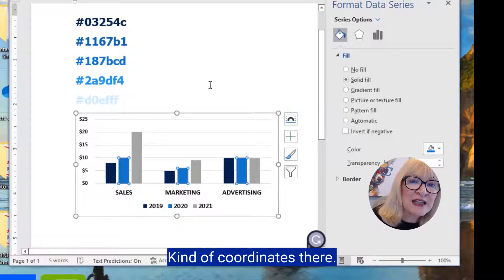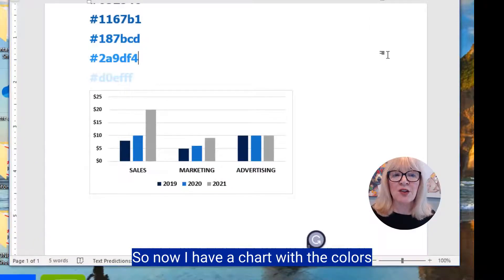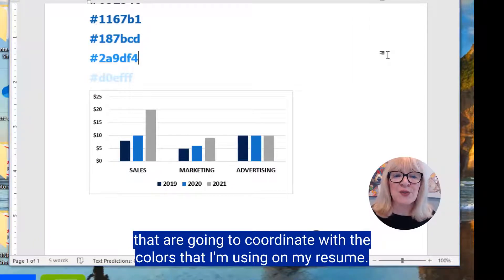See, it kind of coordinates there. I might just leave the gray. So now I have a chart with colors that coordinate with the colors I'm using on my resume.